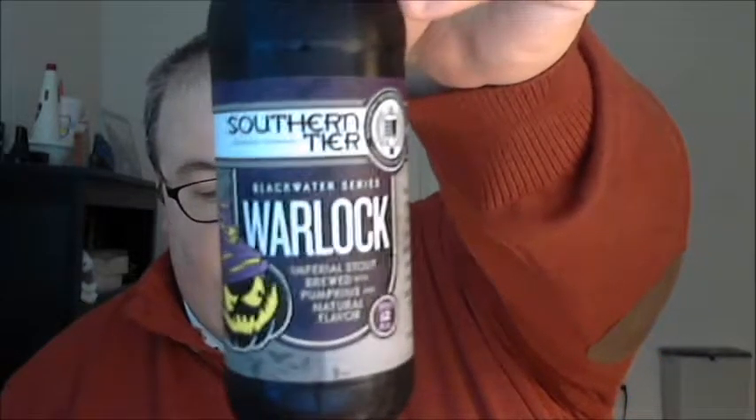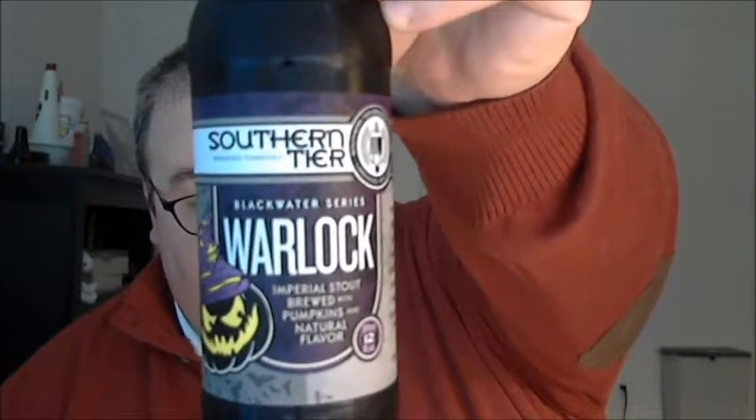Hi there everybody, my name is Ken Bone, and not only do I have important questions about US energy policy, but I'm also here to bring you a special Halloween edition of Poorly Reviewed Beer. If you've been following Poorly Reviewed Beer, you know that my friend Justin is not a big fan of pumpkin beers, so for this Halloween edition he brought me in to check out Southern Tier Brewing Company in Lakewood, New York and their Warlock Imperial Stout brewed with pumpkins and natural flavor.